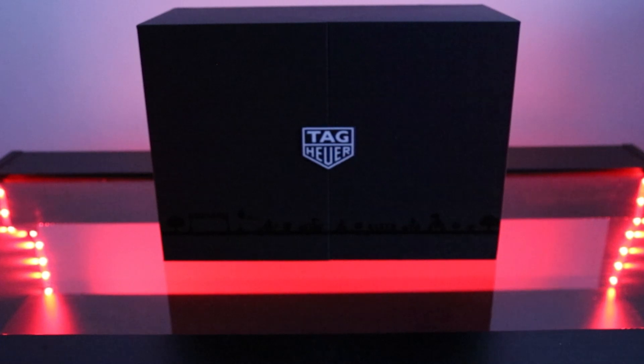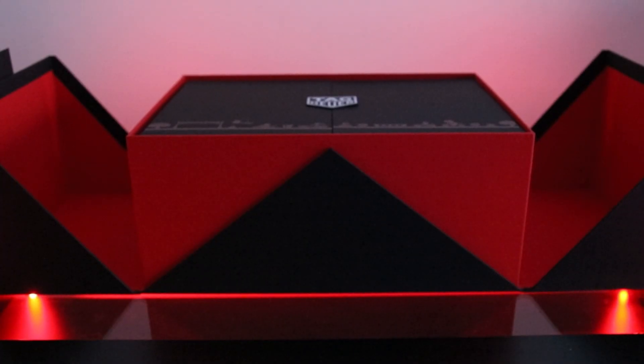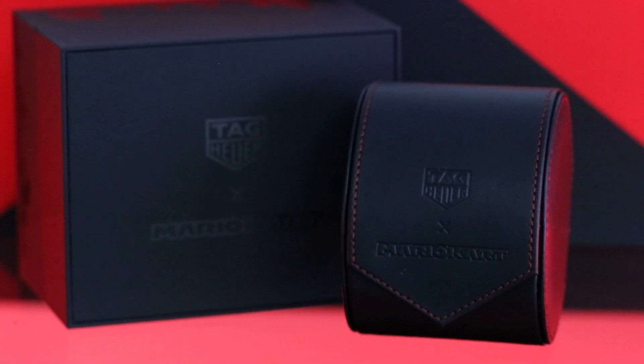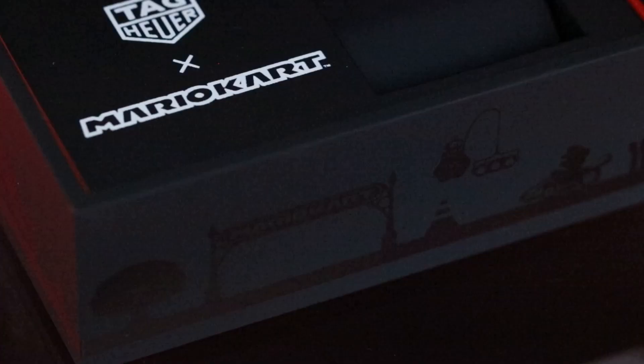As you can see here, the watch is contained in the new style packaging for 2022, with the huge outer presentation box, the smaller inner box and the travel pouch, all of which are decorated with some cool Mario Kart features and red Mario highlights. This is a great touch, just to make the watch feel even more limited edition and playful.